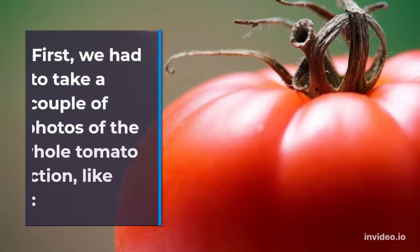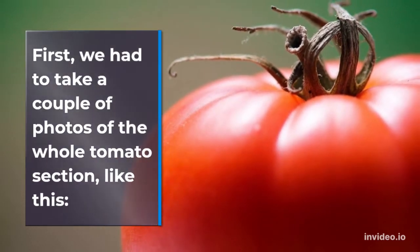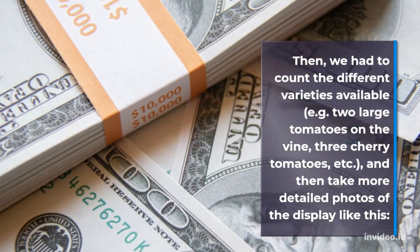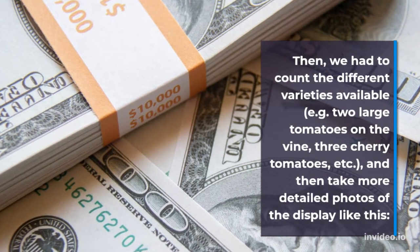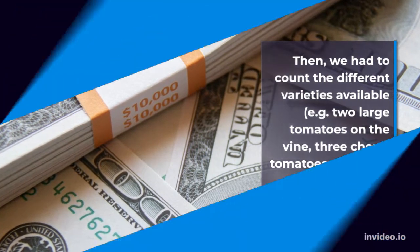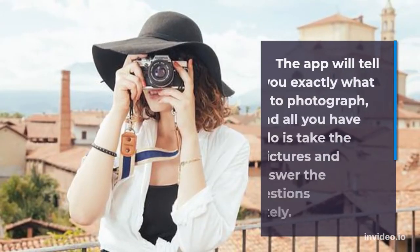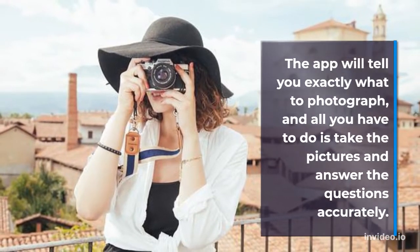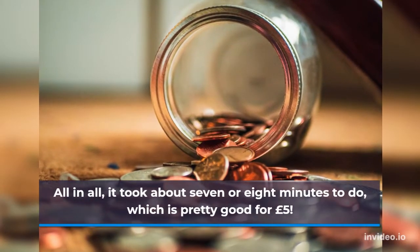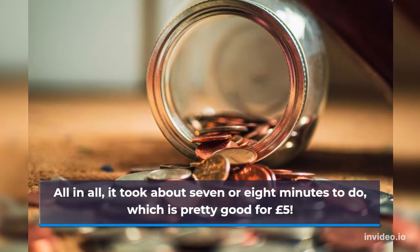First, we had to take a couple of photos of the whole tomato section. Then we had to count the different varieties available — for example, two large tomatoes on the vine, three cherry tomatoes, etc. — and then take more detailed photos of the display. The app will tell you exactly what to photograph, and all you have to do is take the pictures and answer the questions accurately. All in all, it took about seven or eight minutes to do, which is pretty good for £5.